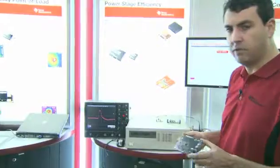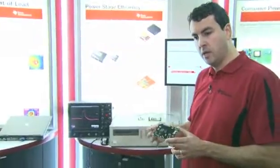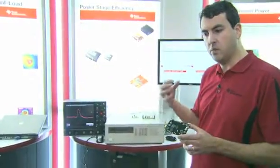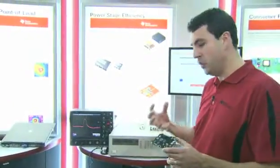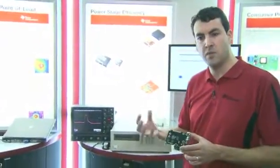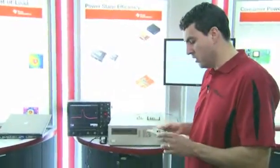To achieve those levels of efficiency at those frequencies shows that the integration of the silicon, the redesign of the silicon, and the redesign of the package are reaping benefits at the system level. When we design these products, we're thinking of the end system in mind — it's more than simply putting components together.